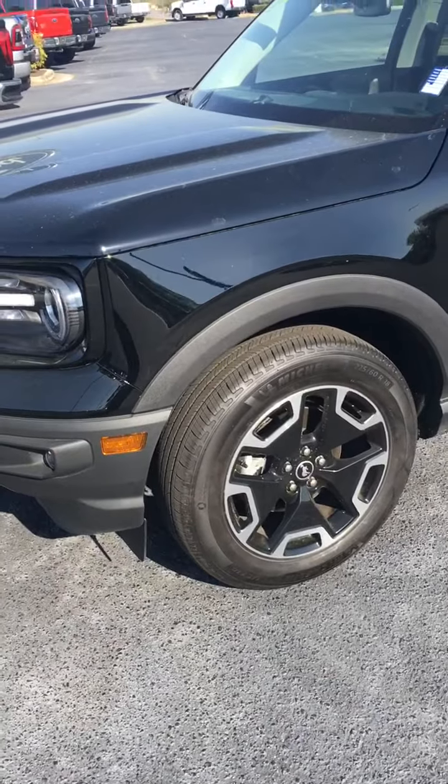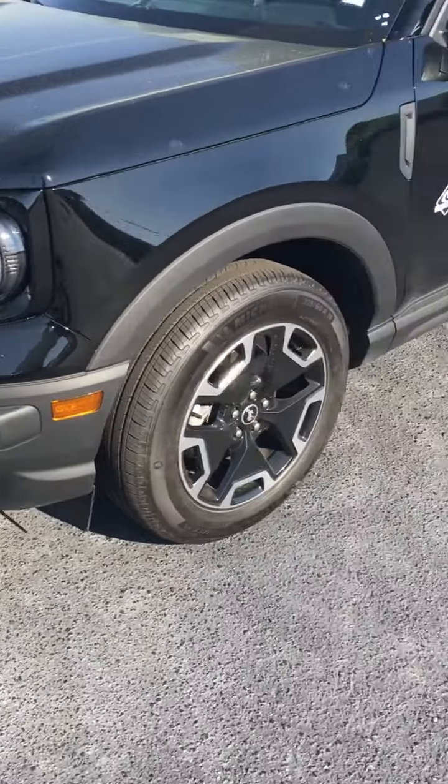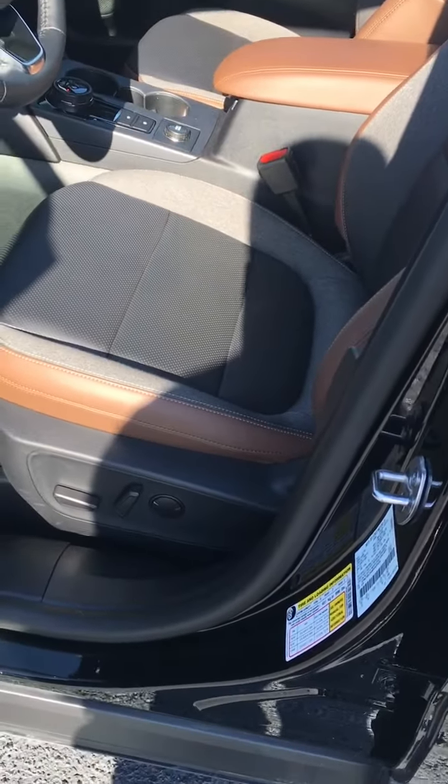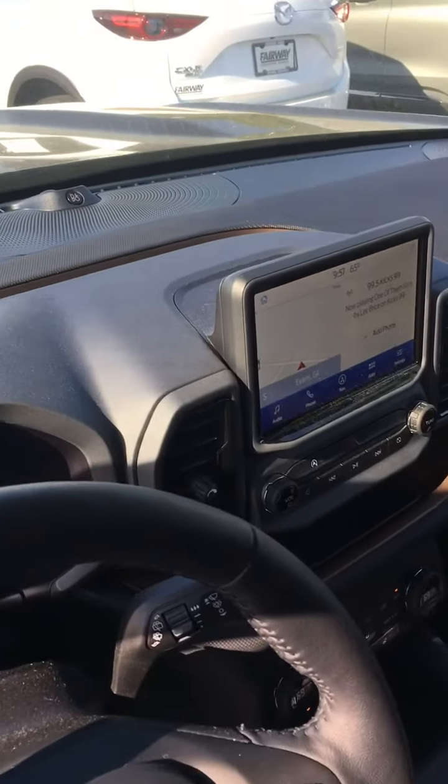Got the black wheels, got the fog lamps, got the luggage rack, and the leather interior with power seats. Navigation in the dash.